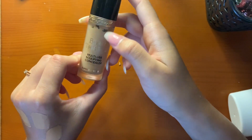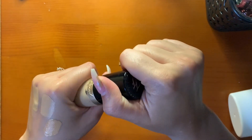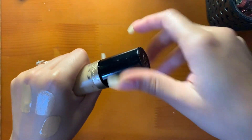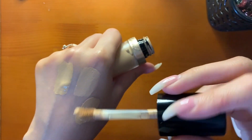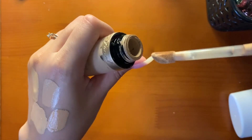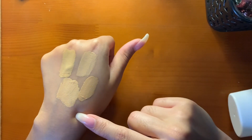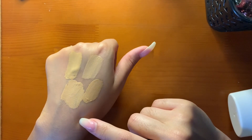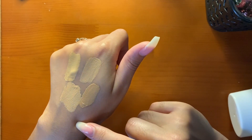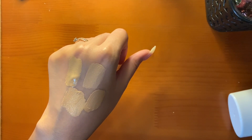Then I have my Too Faced Born This Way Multi-Use Concealer in Natural Beige. I love this concealer — it's very hydrating, not dewy, and very skin-like. Everyone was talking about this. I know Jackie Aina loves it and Alyssa Ashley loves it — because of her I bought it. It barely creases, it lasts a very long time, great coverage. Beautiful concealer.